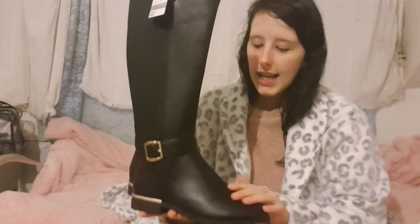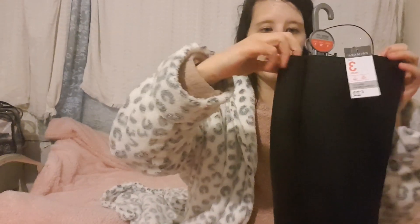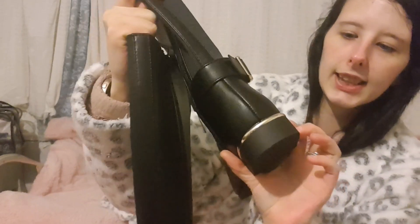The next thing I've got is these boots. They're waterproof and they've got an elasticated bit at the back for the calves. There's a long zip at the bottom and two buckles, plus silvery metal plating around the heel.